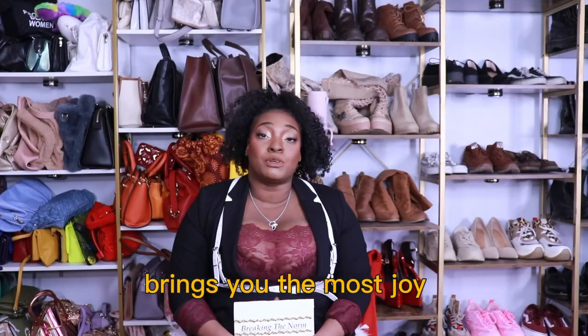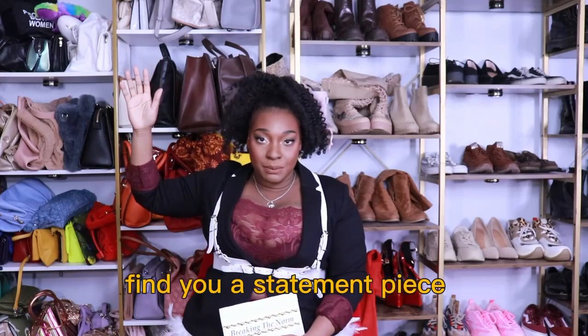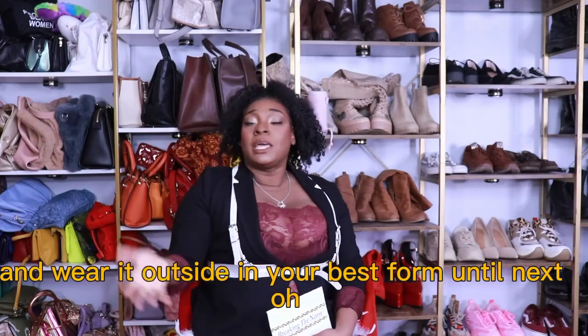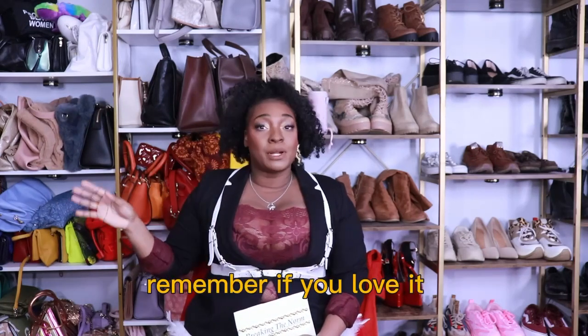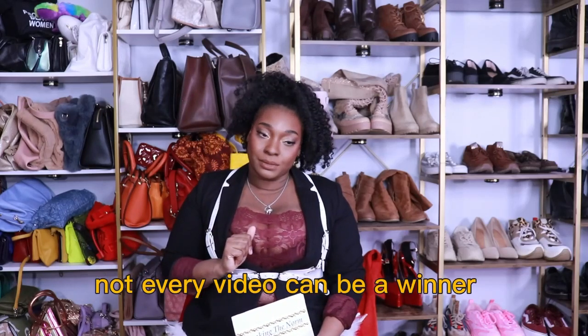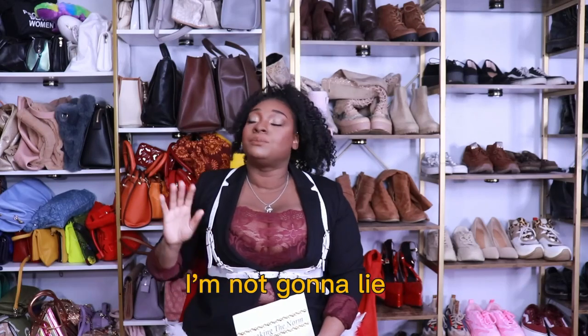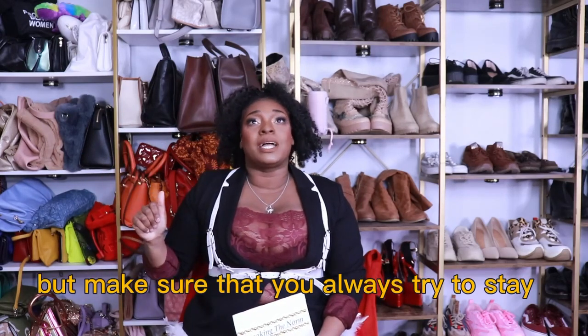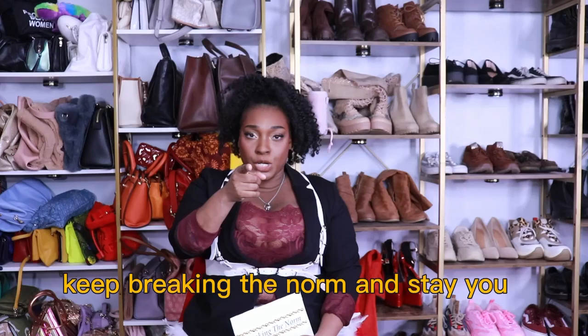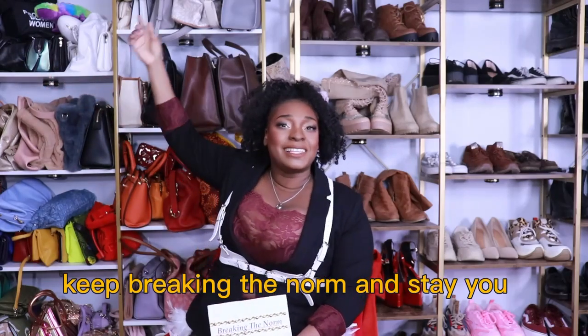Whatever makes you feel the most comfortable, brings you the most joy, and makes you feel confident in what you're wearing. Alright, my fashion friends — we are done with this week's episode. Find yourself a statement piece, put it on an outfit, and wear it outside in your best form. Remember: if you love it, like it; if you don't, it's okay — we'll try again next week. Not every video can be a winner; this one was a little chaotic, I'm not gonna lie. Make sure you always try to stay your truest self when it comes to wearing clothes — wear your clothes, and don't let your clothes wear you. Keep breaking the norm and stay you.